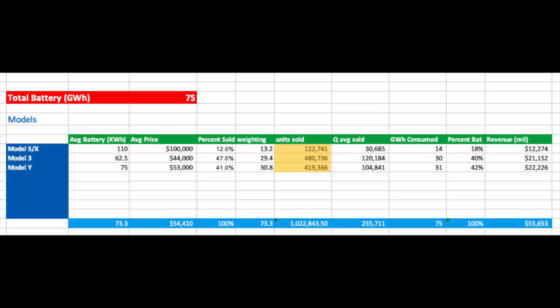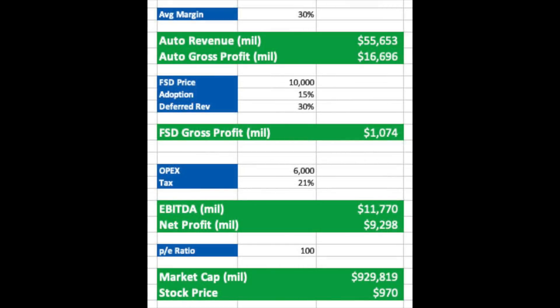With that data, we can get an average number of sales per quarter, the total gigawatt hours consumed for each model, the percentage of battery consumption for each model, and the revenue from each model. We can then include more metrics to eventually work out what the stock price would be for just the Tesla auto side of the business.